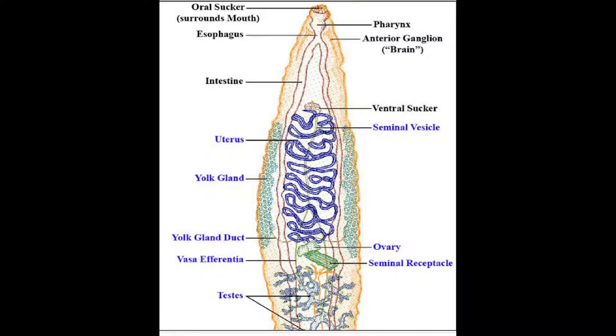Adult flukes inhabit the circulatory system and liver. During the juvenile — or larval — stages of the Trematoda, they initially inhabit mainly a mollusk, like a snail or slug. Octopuses and squids count too, but it's mainly snails and slugs, as well as some shelled mollusks.